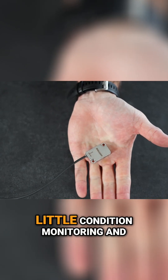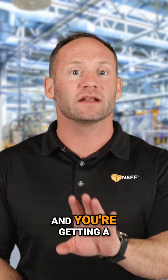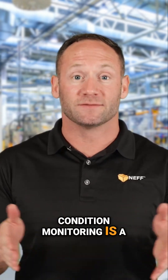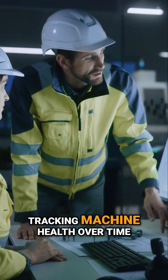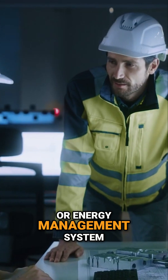Sprinkle in condition monitoring — things like vibration, temperature, even FFT analysis — and you're getting a proactive maintenance strategy designed to avoid costly downtime. Condition monitoring is a full initiative, not just about the sensors. It includes setting thresholds for early warnings, tracking machine health over time, and feeding that data into a maintenance or energy management system.